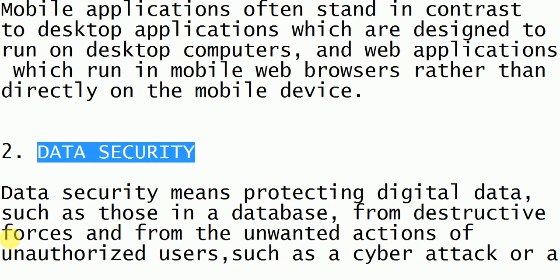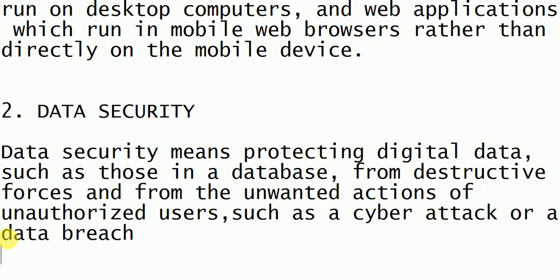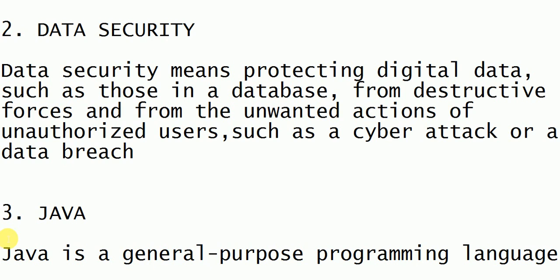The second technology is data security. Data security is nothing but providing security to the data and protecting our data from unauthorized users — users who do not have any right to access our data. We use data security to protect our data from them and also from cyber attacks.